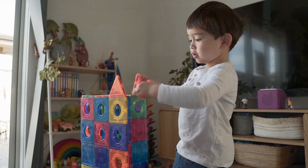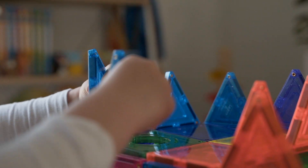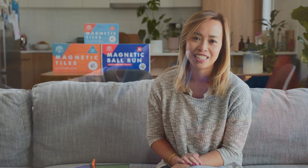Once I saw the ball run in a magnetic tile set, we ordered it straight away. We played with it for a few days, and it's even fun for us as parents — and I think that's essential in a toy as well. If they see us having fun with it, then the kids will just follow through as well.